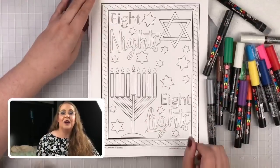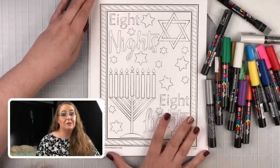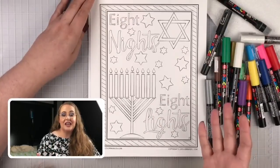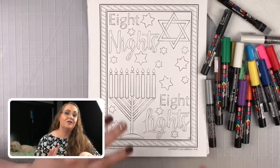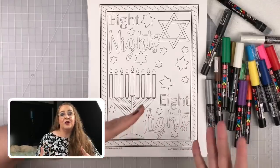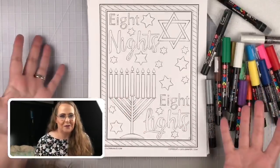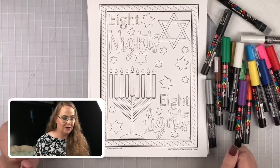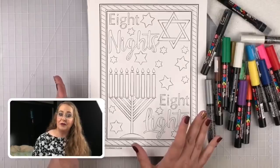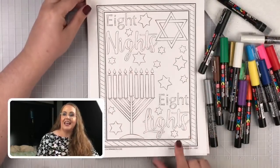This Hanukkah page is part of the premium library. If you've come to Coloring Bliss, you know we have both free coloring pages and pages that are part of the premium library. Whether you want to be a free or paid member, we've got stuff for both levels. This one says 'Eight Nights, Eight Lights' — I hope you enjoy it.